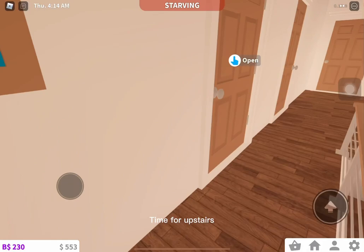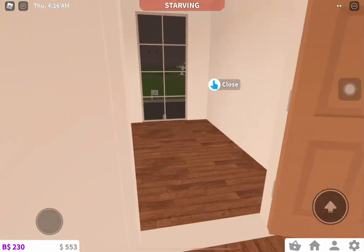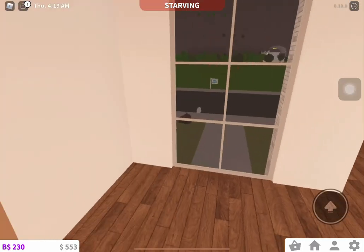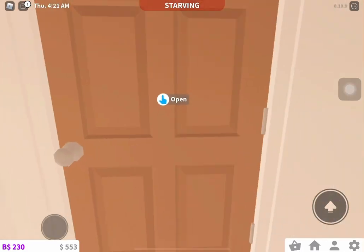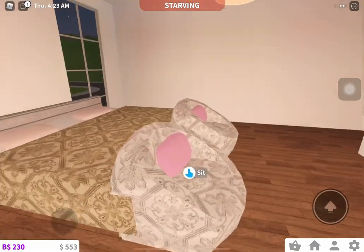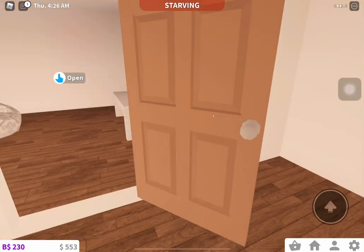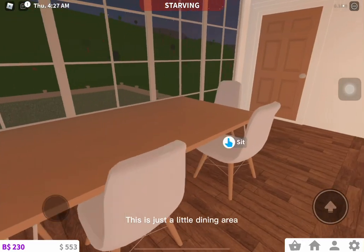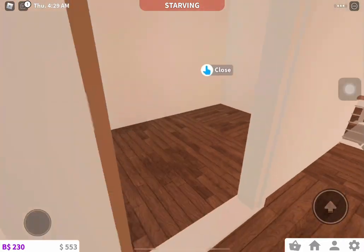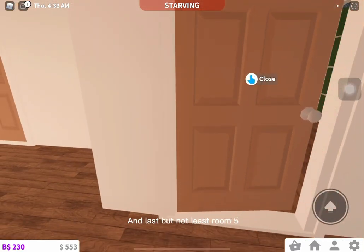Time for upstairs. Room 1, Room 2, Room 3. This is just a little dining area. Room 4. And last but not least, Room 5.